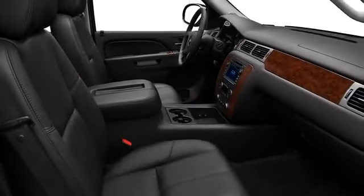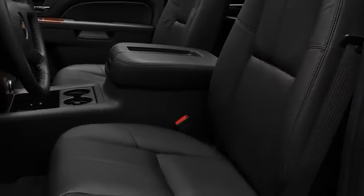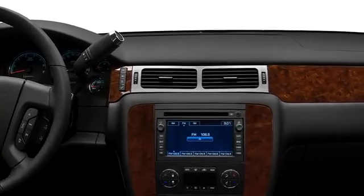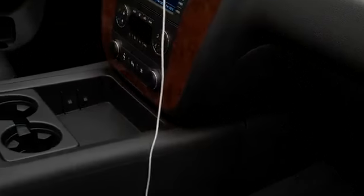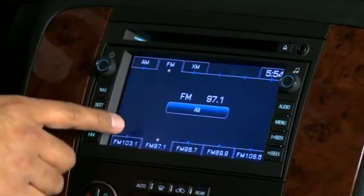Chevrolet sought weight savings throughout the Tahoe Hybrid, evidenced by lightweight, thin-profile front seats that still retain exceptional comfort and support. As many as eight passengers enjoy standard features such as tri-zone climate control and leather upholstery, while the driver will appreciate navigation with an integrated backup camera.